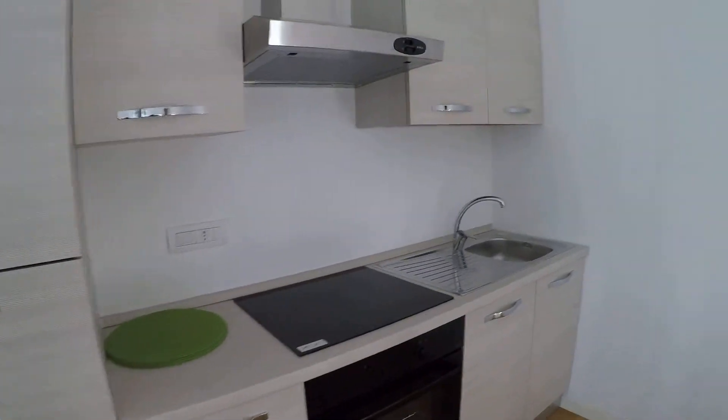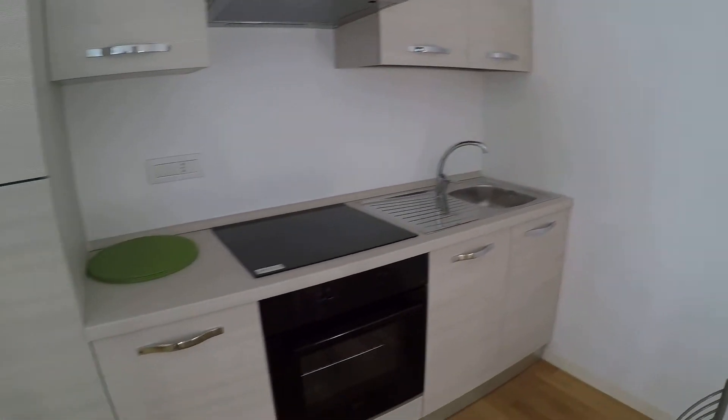With the fridge we have an induction stove, the oven and the sink and some cupboards.